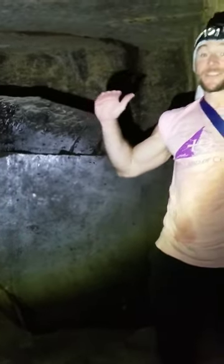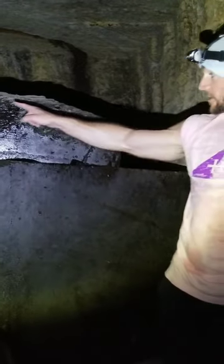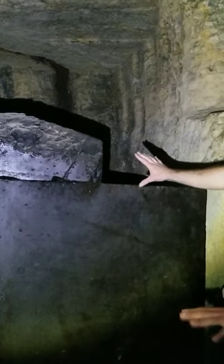All right, ladies and gentlemen, Yusuf and I are down here inside the second level of the Osiris shaft system. As I was researching in preparation for this expedition, I came across a research team that had taken chemical analysis of the material that you see coating this container.